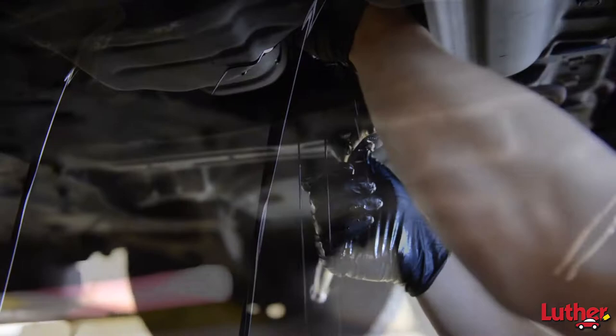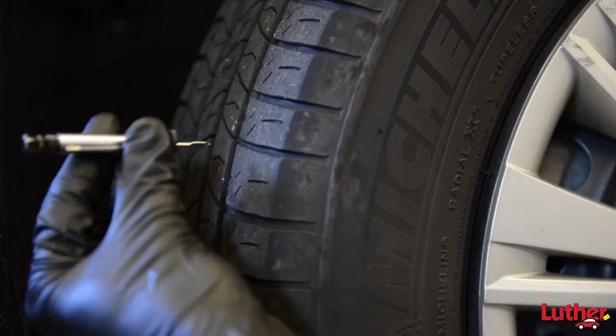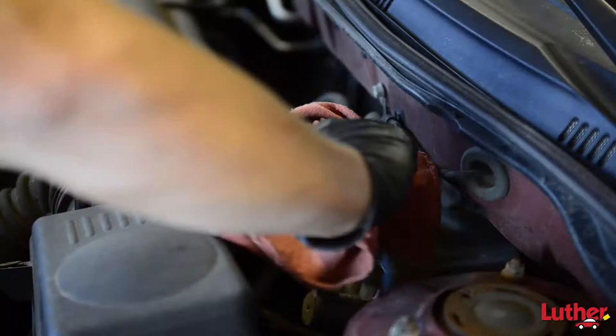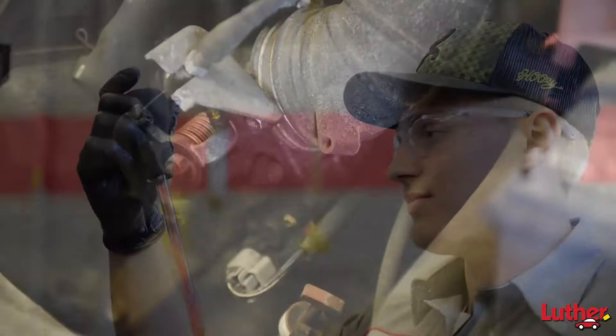The Driver Plus program at Luther includes many program benefits such as changing your engine oil, changing your oil filter, checking your tires for damage, abnormal wear patterns, and correct fluid levels. Checking the brake fluid condition and correct fluid levels. Checking your engine coolant for proper condition, protection parameters, and correct fluid levels.